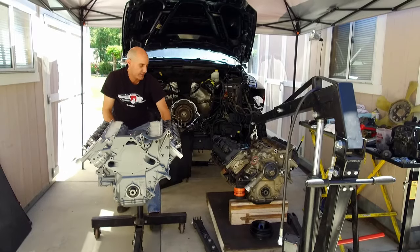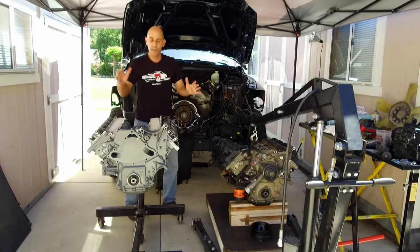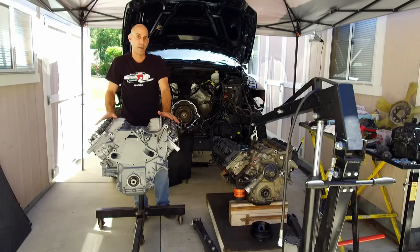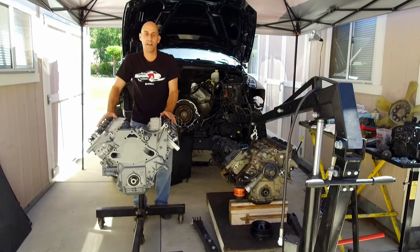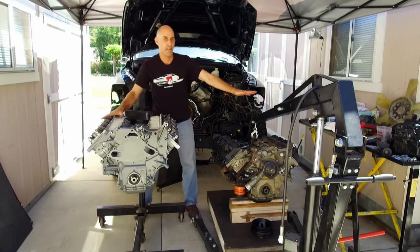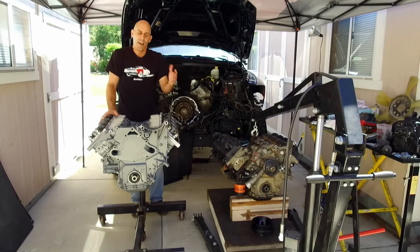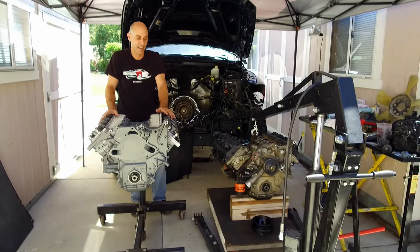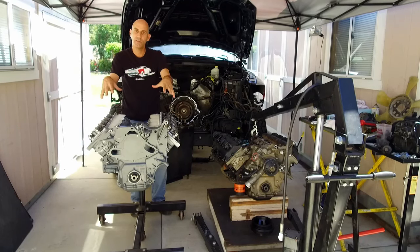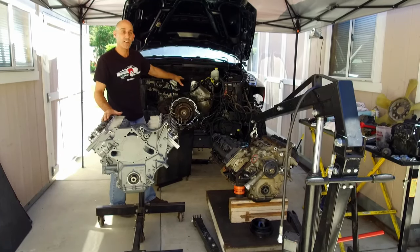Now it's time to introduce the beauty to this beast. This is the Jasper Engines and Transmissions 5.7 remanufactured Hemi. Now, it's not just a rebuilt engine — this thing has been redesigned in a couple of the core areas that have been known to break in the past, the weak spots. What I like about that company is that they go in and say, 'Let's see if we can fix that.' And they do. This is the peace of mind I want to stuff inside here, because this thing is going to take me out in the middle of nowhere.